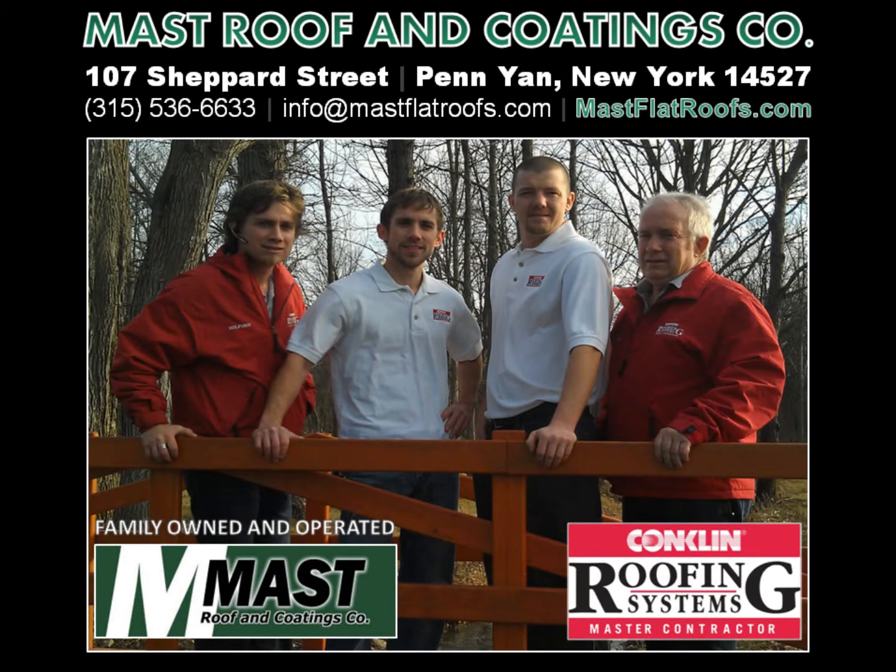If you're interested in TPO roof restoration coating systems, please contact Conklin Roofing Systems Master Contractor, family-owned and operated Mast Roof and Coatings Company in Penn Yan, New York. They can be reached at (315) 536-6633, via email at info@mastflatroofs.com, or feel free to visit them online at mastflatroofs.com.